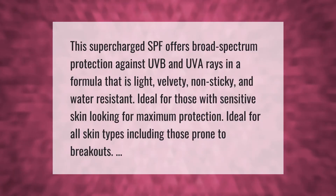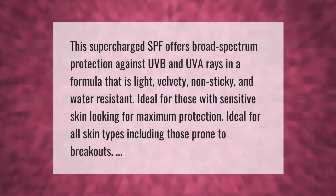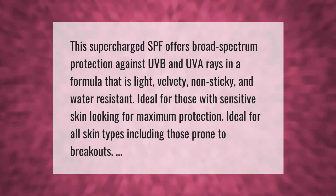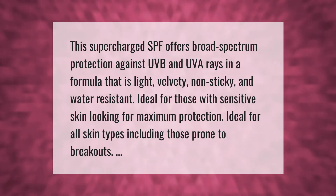This supercharged SPF offers broad spectrum protection against UVB and UVA rays in a formula that is light, velvety, non-sticky, and water resistant. Ideal for those with sensitive skin looking for maximum protection, and ideal for all skin types, including those prone to breakouts.